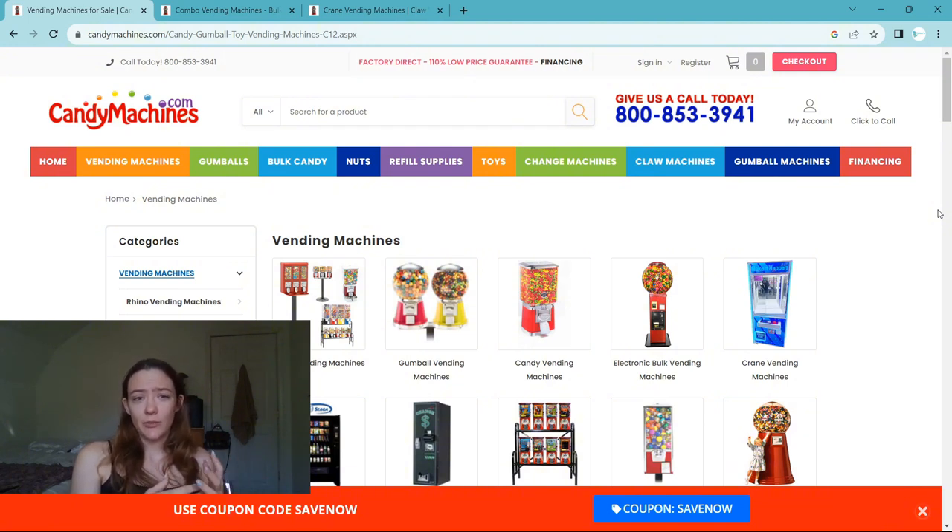If you guys want more information about the things we wish we knew before buying used, we can make a video on that. But today we're going to be taking a look at CandyMachines.com's inventory. They are one of the most popular U.S. suppliers for vending machines and the supplier we have worked with the most. I love their customer service — the owner actually got on a Discord call with us and walked us through the calibration process for our Magic Cut. So we've had a really good experience with them.